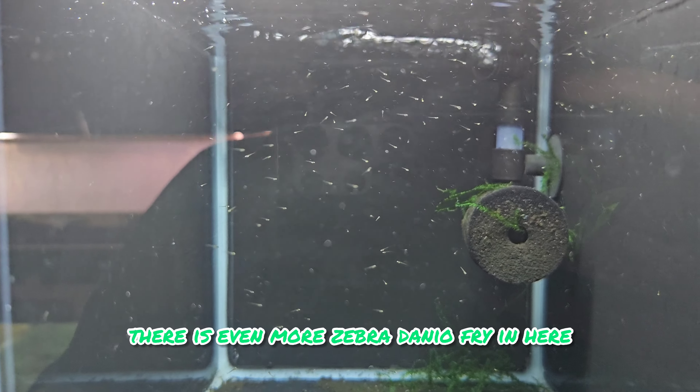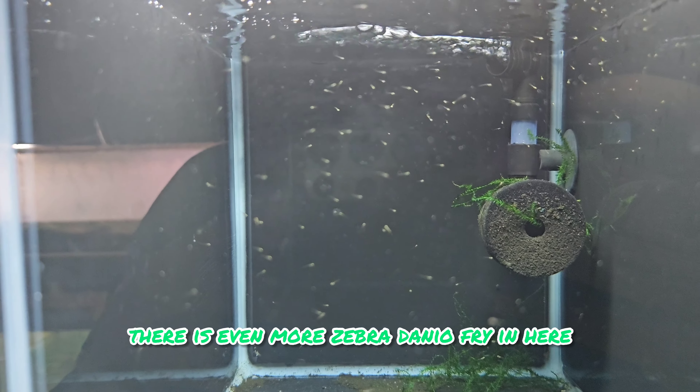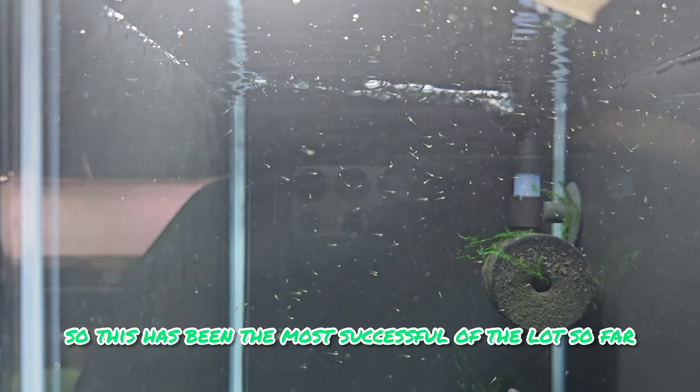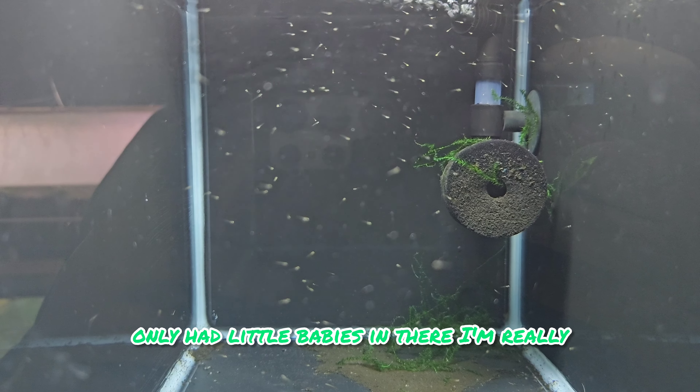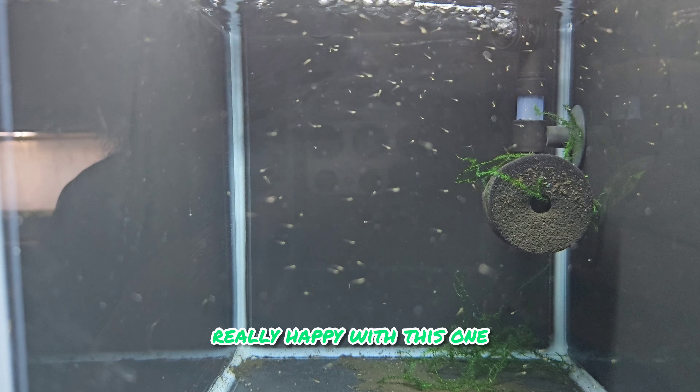There are even more zebra danio fry in here. This has been the most successful of the lot so far. There are little babies in there - I'm really, really happy with this one.